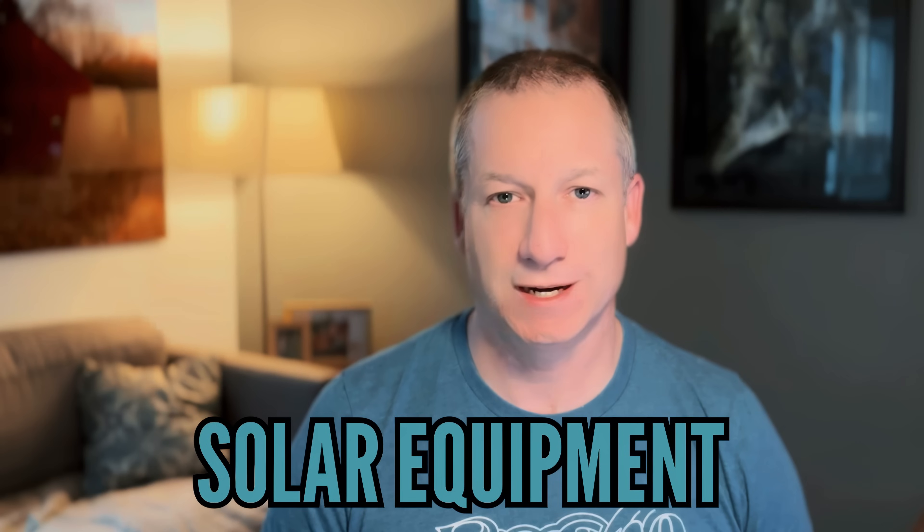Hi, this is Brad the Solar Guy. I'm here to answer all your questions about residential solar. Today I'm going to geek out a little bit, without really geeking out, about solar equipment. So let's talk about that.